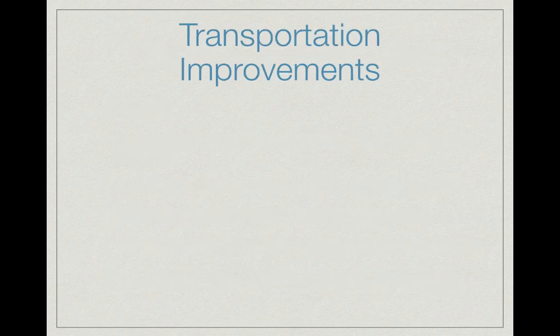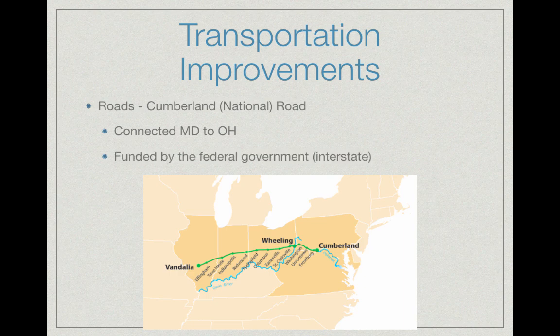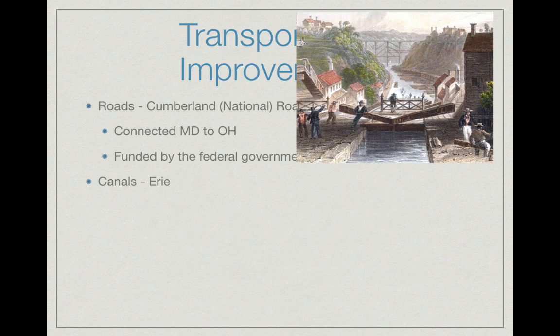For roads, we have the Cumberland or National Road, which originally went from Maryland all the way to Ohio and was later extended to Illinois. This was funded by the federal government because it connected two or more states — that's an example of interstate. There were lots of debates about whether the federal government should fund transportation. The federal government will fund it if it's interstate; if it only benefits one state, they likely won't.